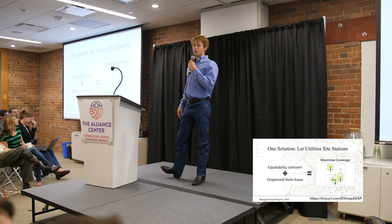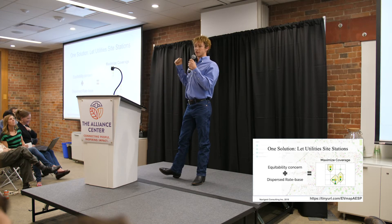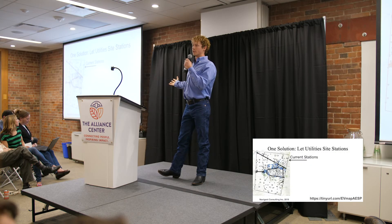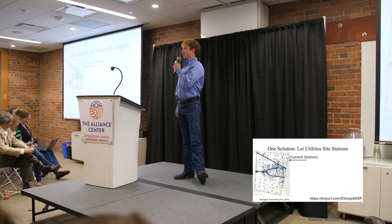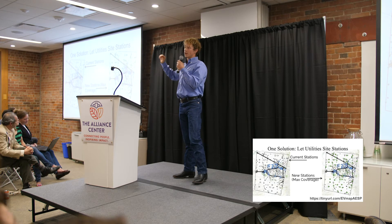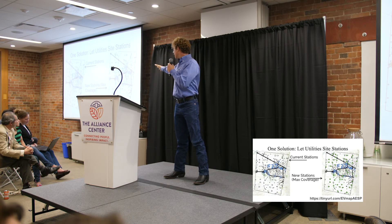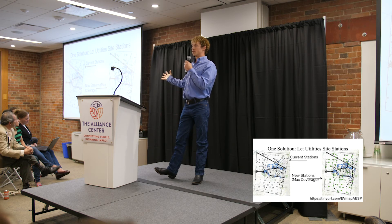One solution is to give utilities some stake here — let them have a say in siting the stations, because they have concerns about equitability in their customer base and they have a dispersed rate base with multiple folks. So we tried this. This is a territory in the Pacific Northwest, with existing stations in blue. We run the maximized coverage algorithm — look how clustered those blue dots are. And then we run the grid of tomorrow in green. It's a lot more dispersed, a lot more equitable. That's one solution.